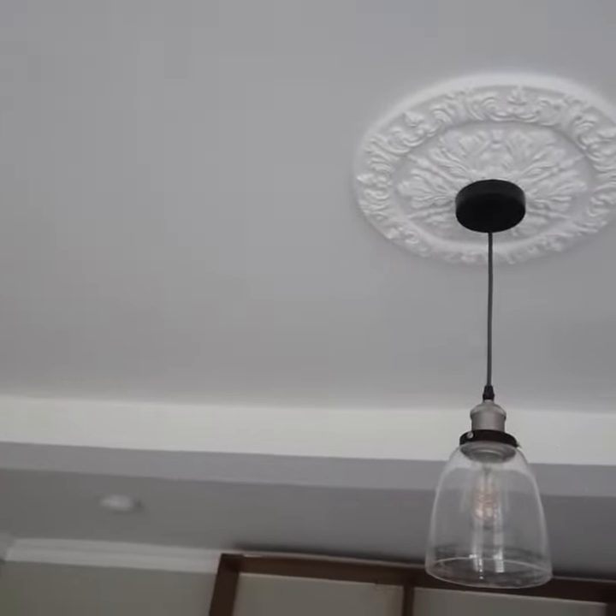You can see a slight contrast there and it looks really good. We're going around in circles a bit here showing you what I've done, and the ceiling rose has been done in white.